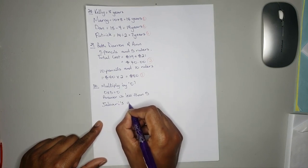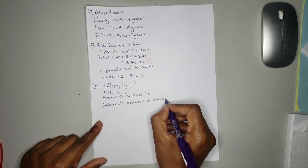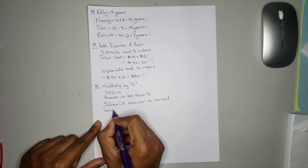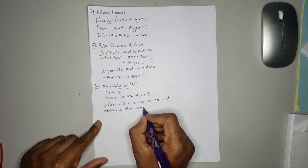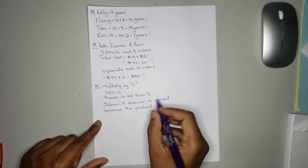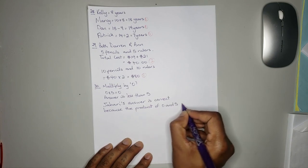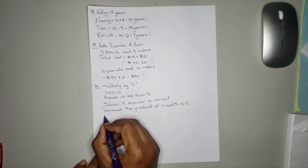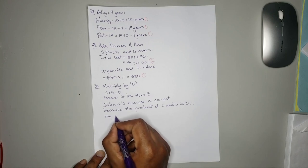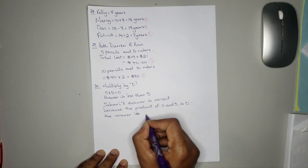Jabari's answer is correct. If the answer is 0, therefore the answer is less than 5.